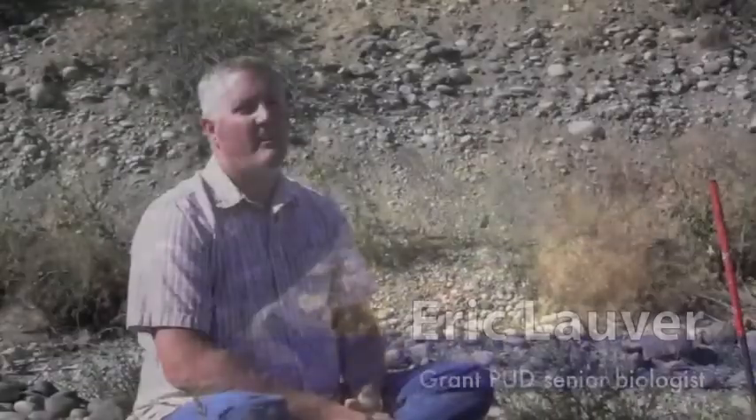As part of my graduate education, I was assigned the thesis research topic by Grant PUD of evaluating egg to fry survival study methods. My name is Eric Lauber; I'm a senior biologist with Grant County PUD. I've been with the PUD for about ten years.